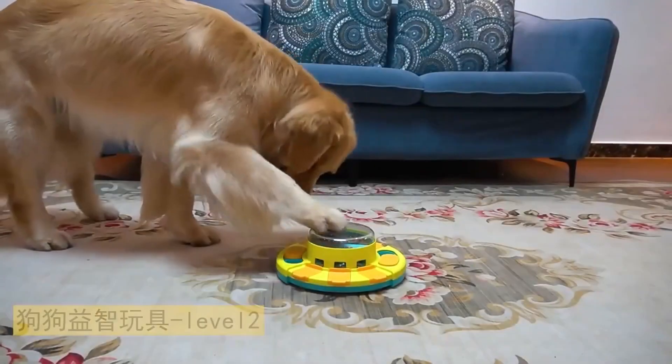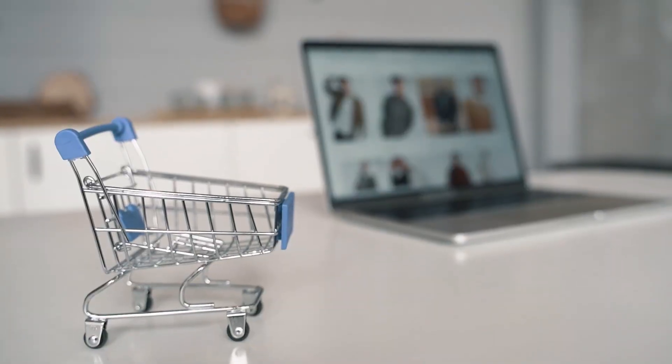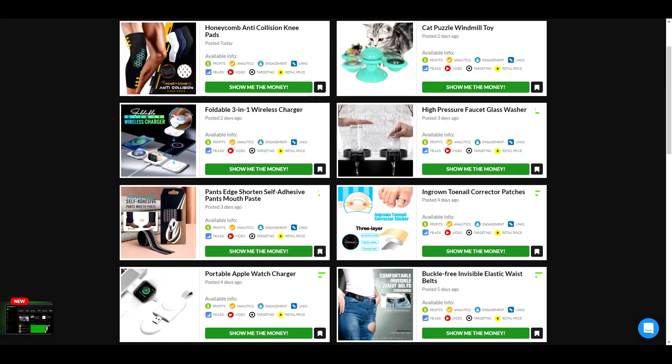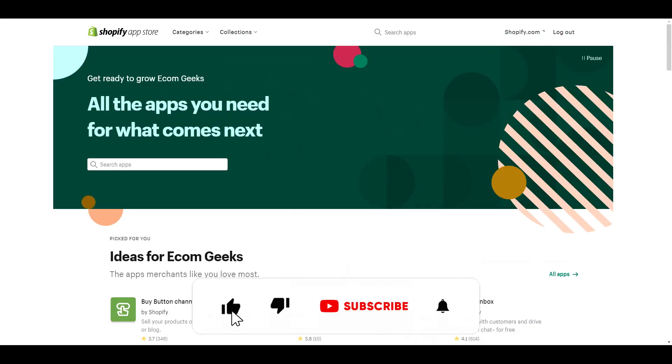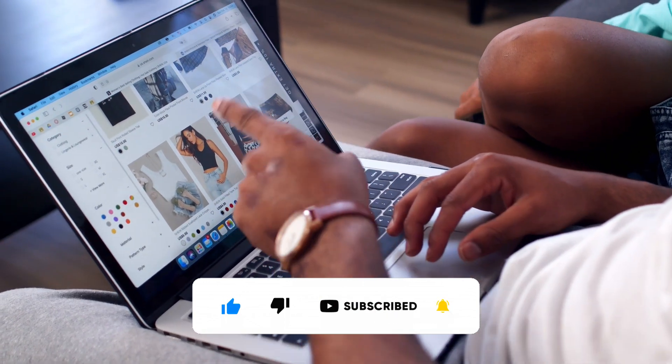If you are looking for dropship products to sell, in this video I have 10 products for your consideration. Before we get into the video, if you like videos about winning products, dropshipping, Shopify themes, apps, and tutorials, do us a favor and hit that subscribe button and turn notifications on.